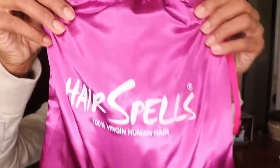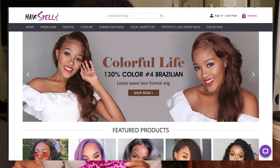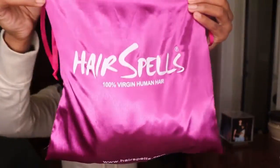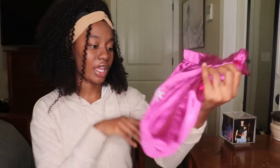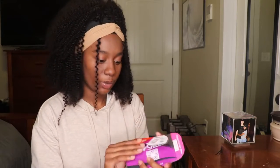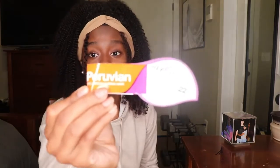It comes in this purple satin bag — so pretty! Check out their website; I'll have a code and links in the description with the type, style, and length I'm wearing. It says 100% virgin human hair, so you can fry it, dye it, curl it — all of the above. I got Peruvian hair and it's 22 inches, the longest I've ever gotten. Your girl's gonna have long hair!